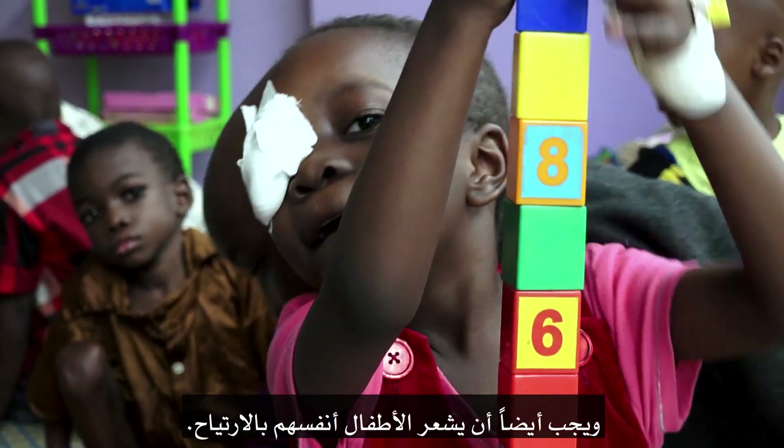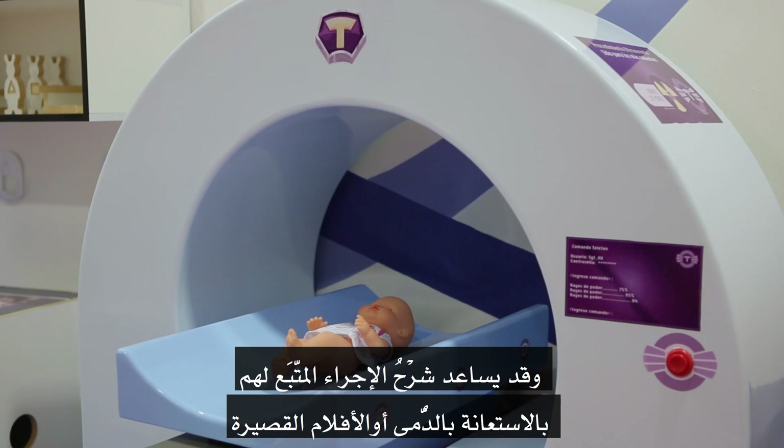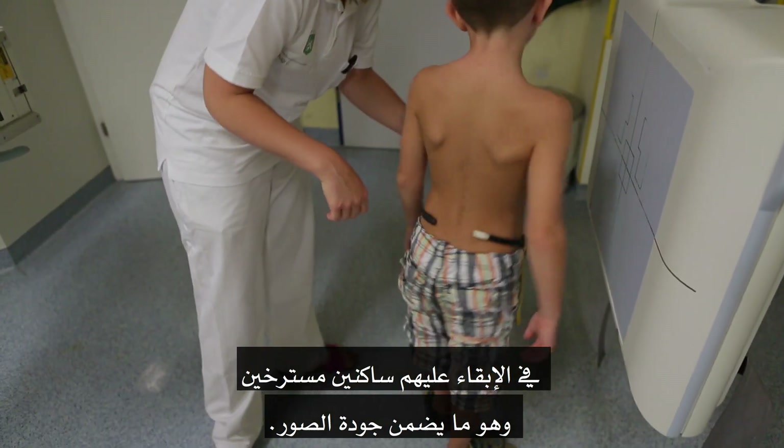Children also need to feel at ease. Explaining the procedure to them using toys or videos can help keep them still and relaxed to ensure quality imaging.